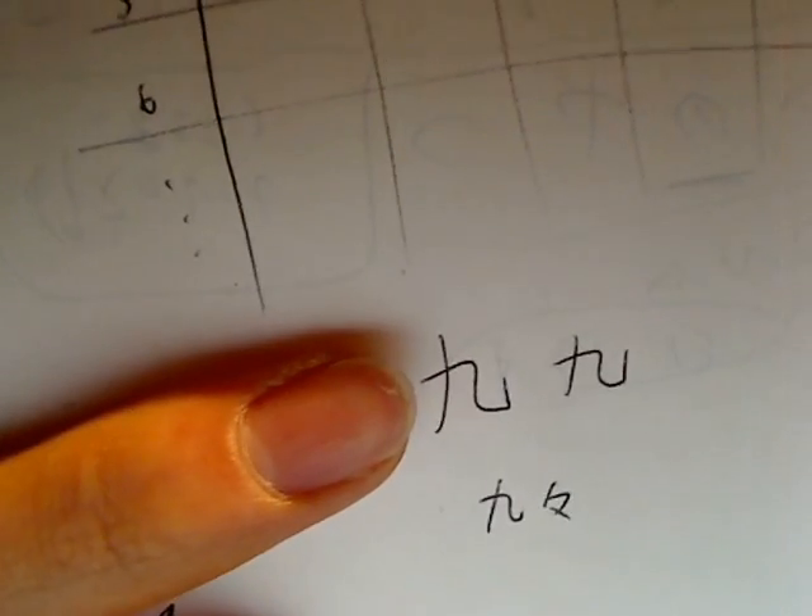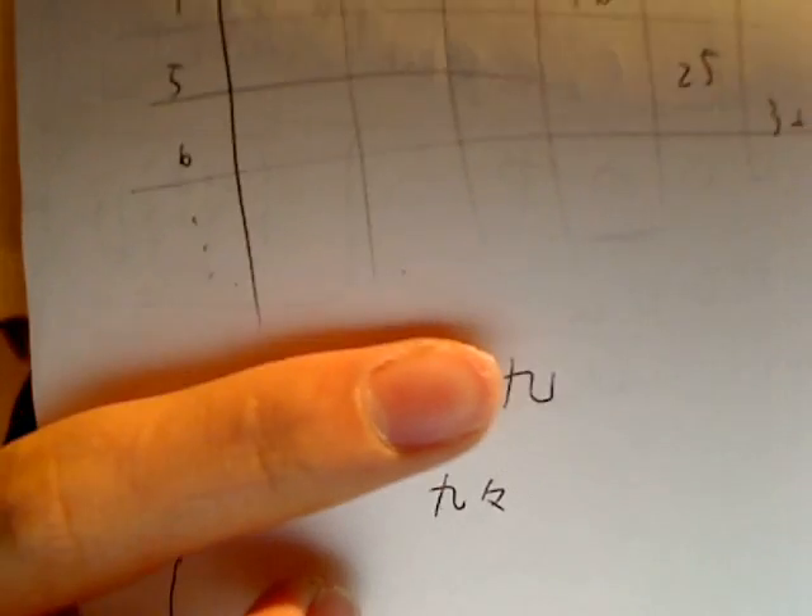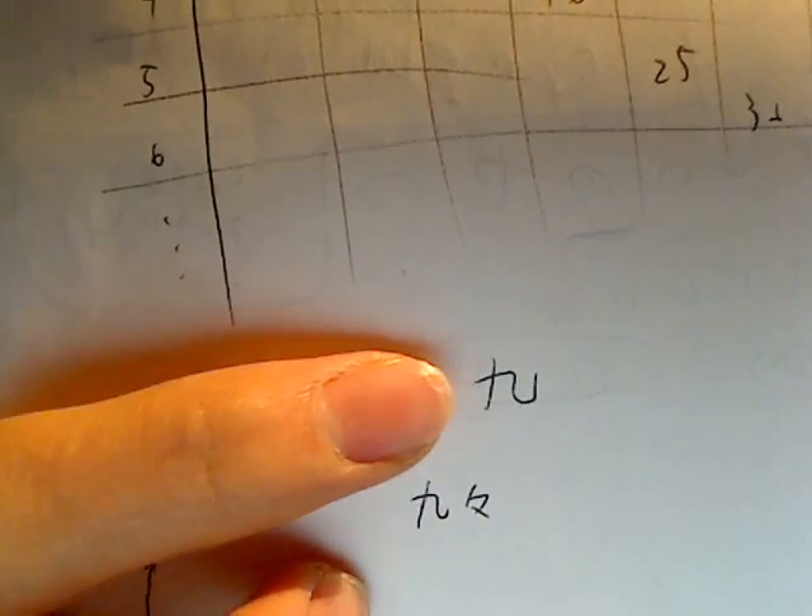This form is common. Kuku — this is the kanji for 9, and the same kanji written twice. Kuku.